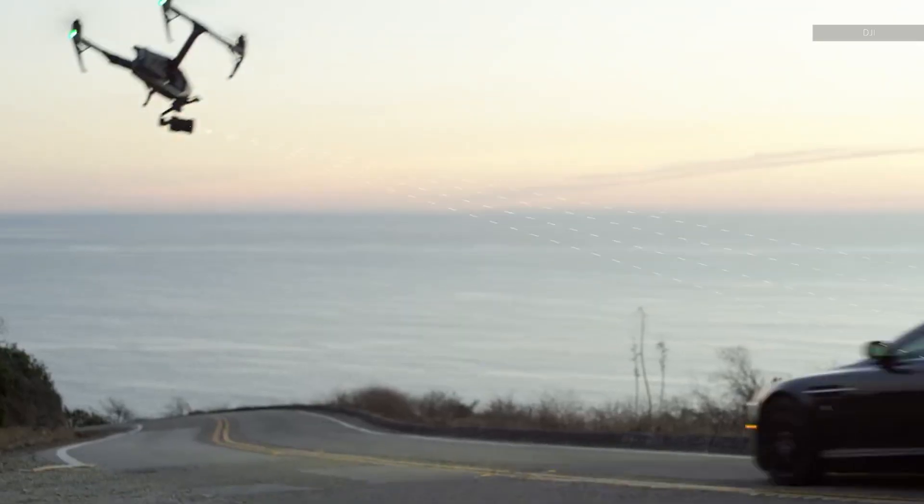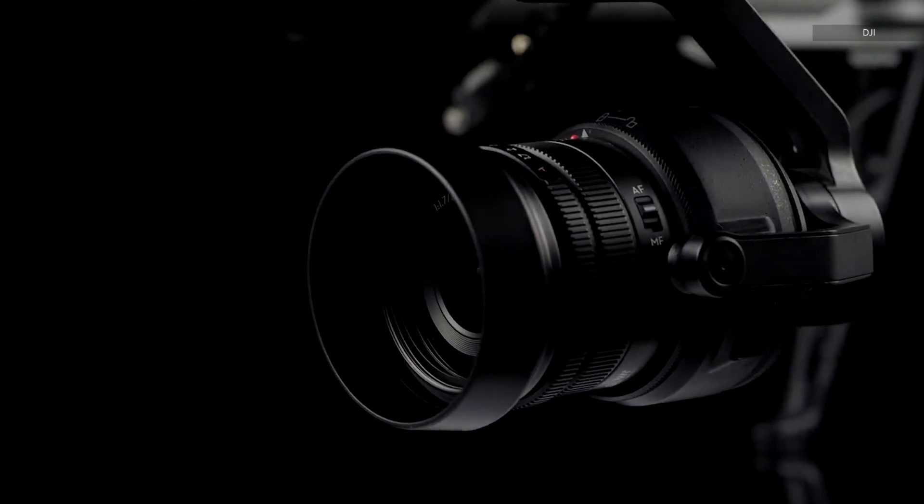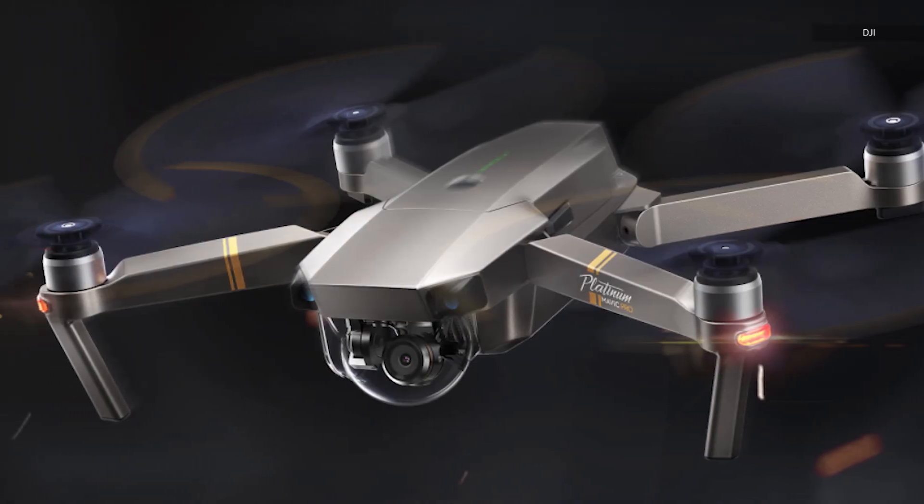Probably the biggest problem with the R1 is its price. At $2,500, you're edging into the territory of DJI's much more versatile Inspire 2. You can even buy two Mavic Pro Platinums and still have enough money for a weekend away, meaning that if you want the R1, you really need to want the R1.